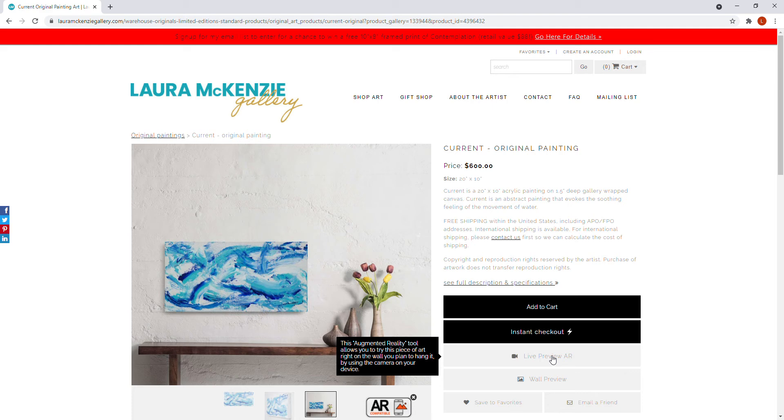There's also a live preview AR — I'm not going to show you this today, but check out my site on your mobile device, tablet, or phone. It's so much fun: you hit that button and hold your phone up to your wall, and if it's a print you can change the size. It will superimpose a picture of the print onto your actual wall so you can see what it would look like in your office or home.